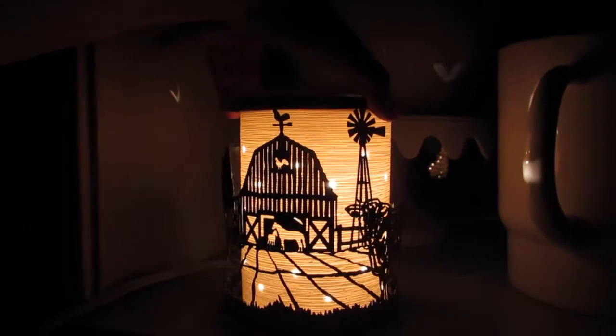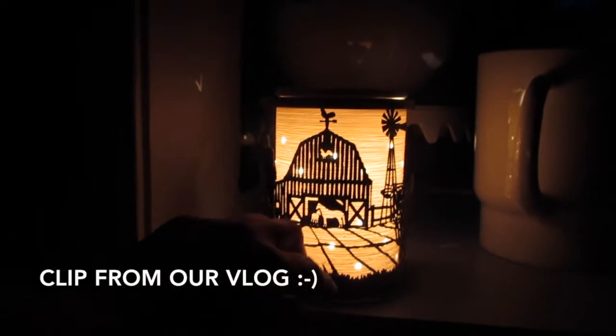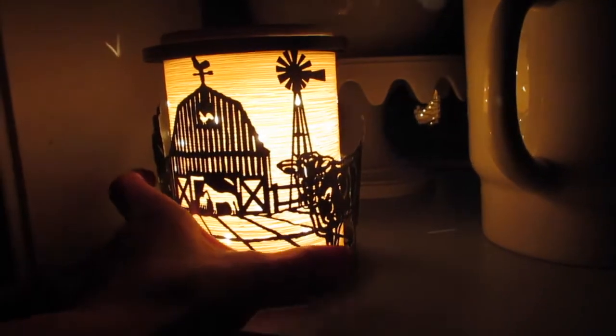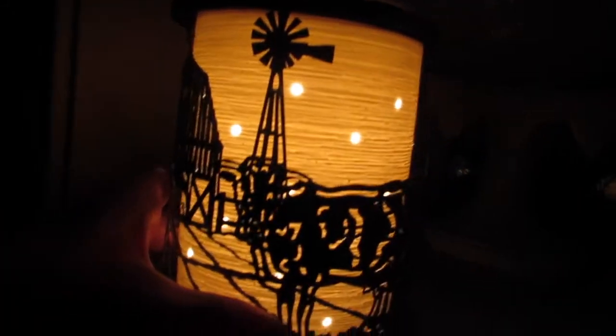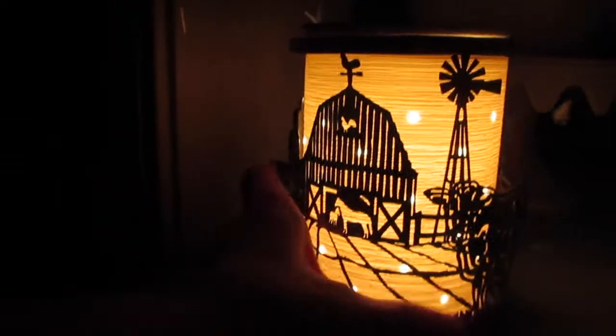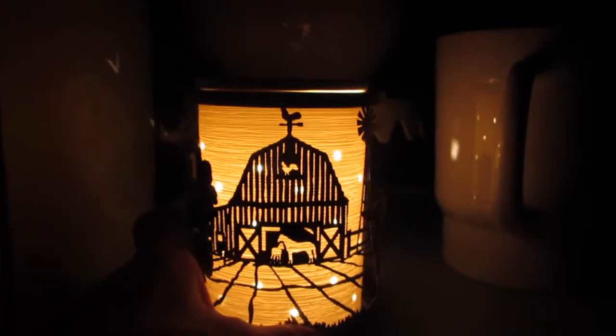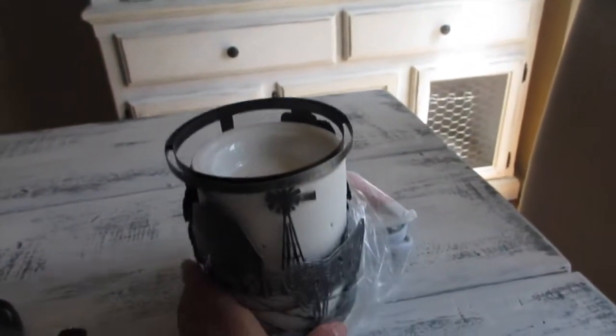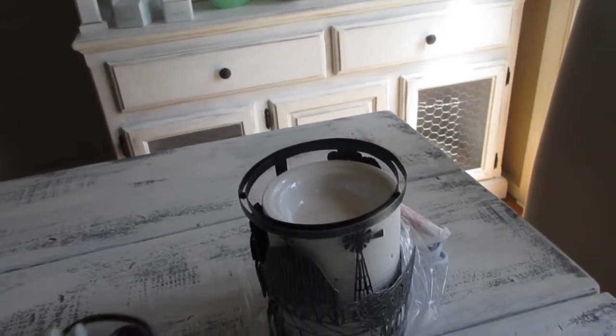Look at my new Scentsy warmer — this is the etched core with the farm life wrap. I just did this haul this morning and will be uploading that video. The bay window lights are out and this is how it looks when I turn it on — there's the cow, the trees, and there's the farmhouse. I've been eyeing this warmer for a while so I'm glad I got it.